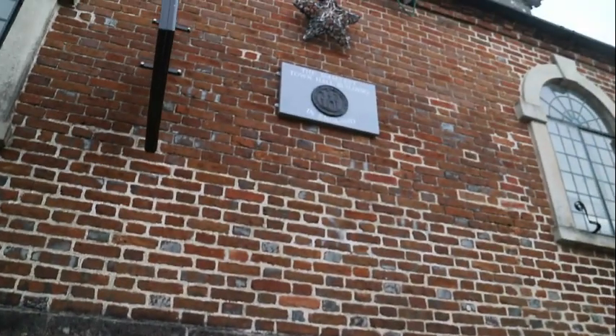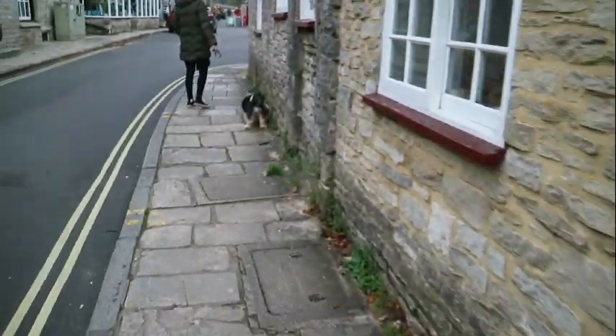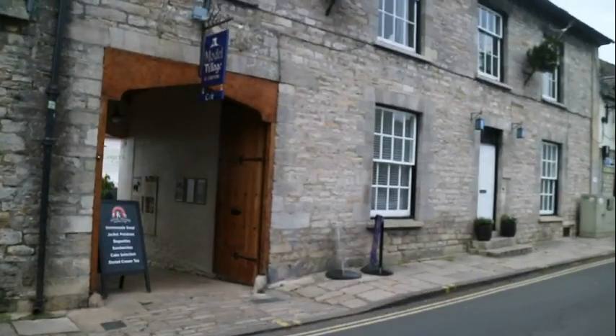By the way, that museum was in the smallest town hall building in England. Sort of puts its size in perspective when we were in there. Sorry about the lighting in there, but unfortunately that's what we had to work with.